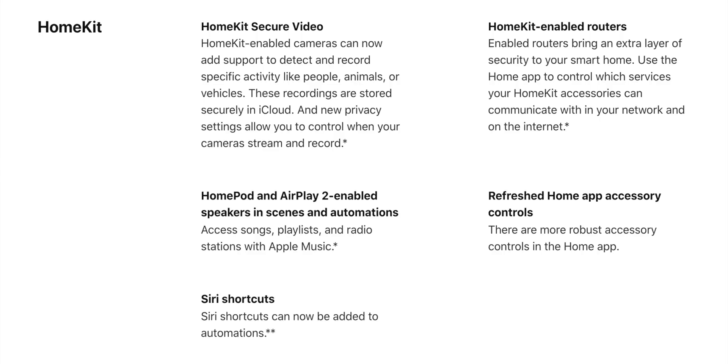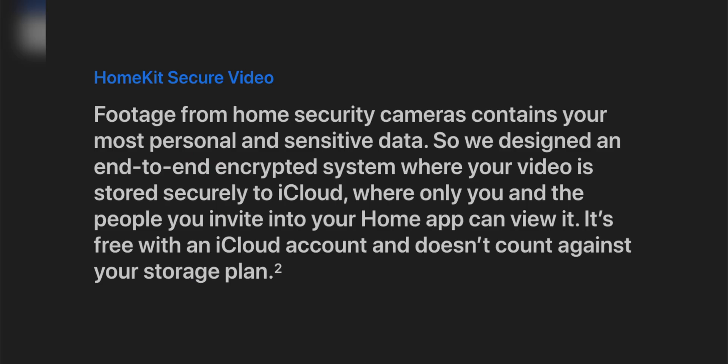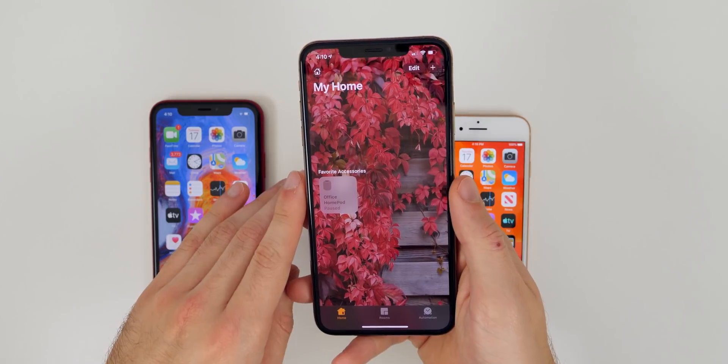Another new feature coming is HomeKit Secure Video and Router. This allows your security cameras and routers to be placed inside of HomeKit, so you don't have to go into third-party applications — like Nest or Alarm.com — everything can be streamlined in one application instead of spread across multiple third-party apps. It's also securely stored in iCloud so that only you and anyone you invite has access to the data. What's great is that it doesn't count against your iCloud storage plan, so any video clips you save won't eat into your storage.